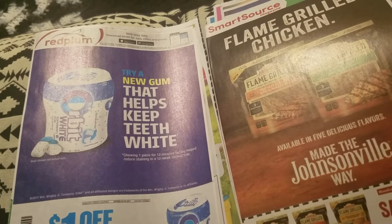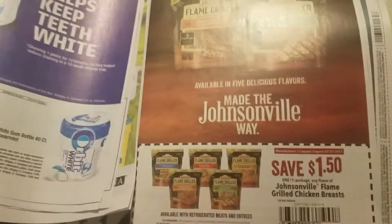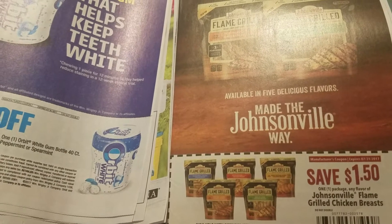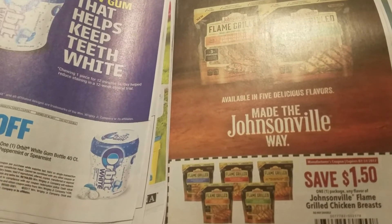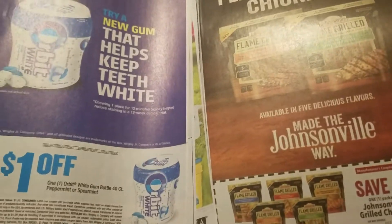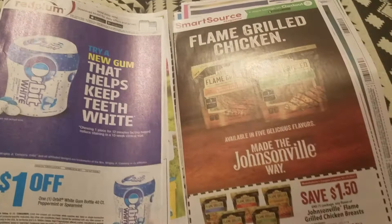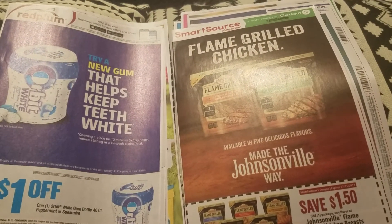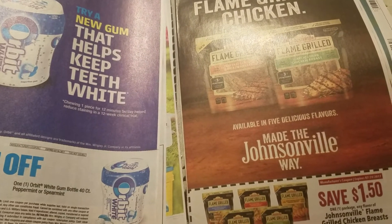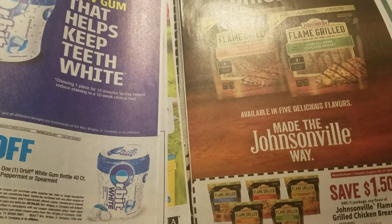So those are the inserts I got this week — nothing too crazy. I'm going to cut out the ones for Colgate, Orbit, the Johnsonville chicken, and that's about it. I might also do the Huggies — I just found out one of my good friends is having a baby in August, so I'm going to start collecting baby shower items. I may cut out the diaper and wipes coupons and try to get deals over the next couple of months.